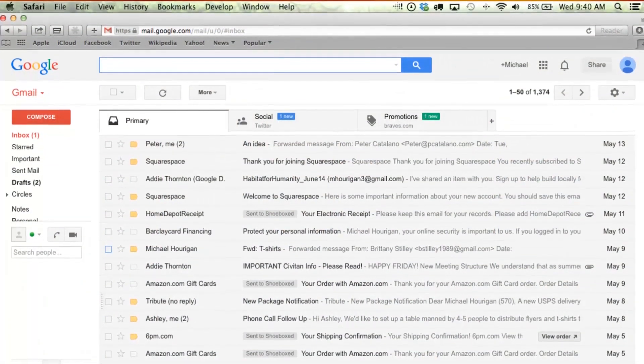And once they've been processed, they'll be marked in your Gmail account as sent to Shoeboxed. How cool is that?